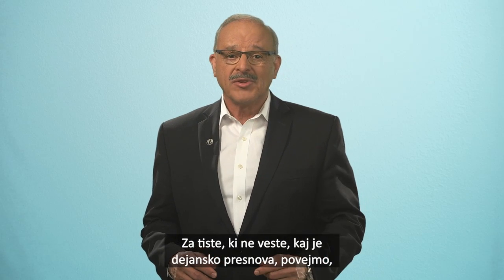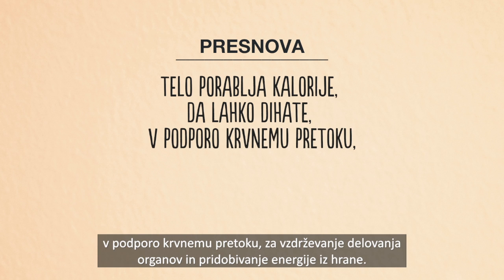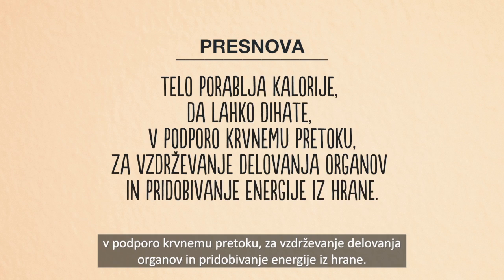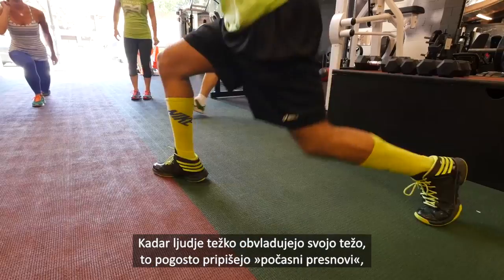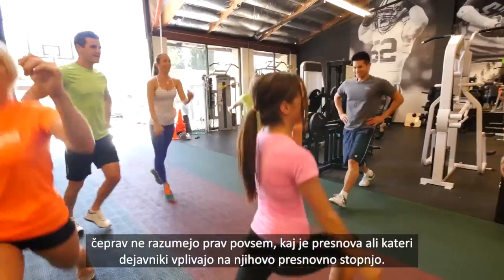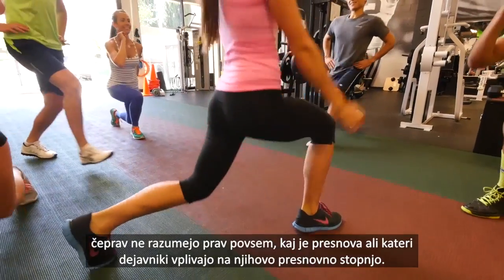For those of you who don't know what metabolism really is, it's the body's process of burning calories in order for you to breathe, support blood circulation, maintain organ function, and extract energy from your food. When people struggle with their weight, they will often blame it on slow metabolism, despite not really understanding exactly what metabolism is or what factors affect their metabolic rate.